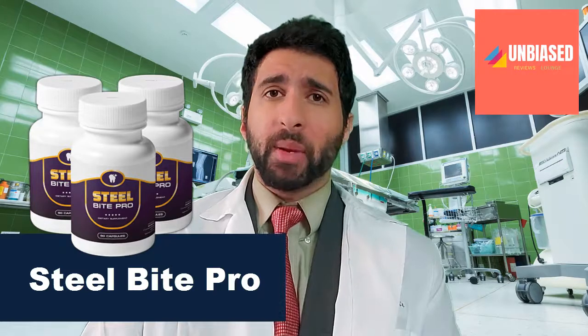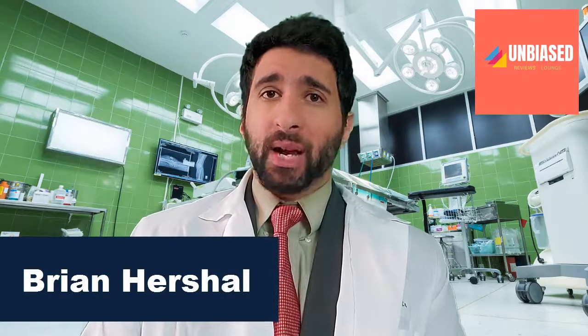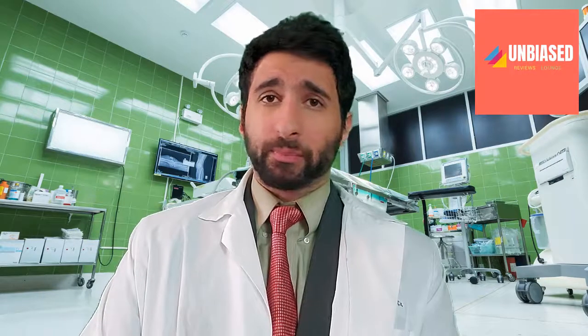But first, you might be wondering, who am I? Well, my name is Brian Herschel, and I'm a health researcher. I'm very passionate about supplements and all natural supplements, and I do a lot of research. When I came to Steel Bite Pro, I looked through thousands of articles, blogs, and videos, looked at every resource I could, and even talked to health professionals to understand everything about it, so I knew it was legit.